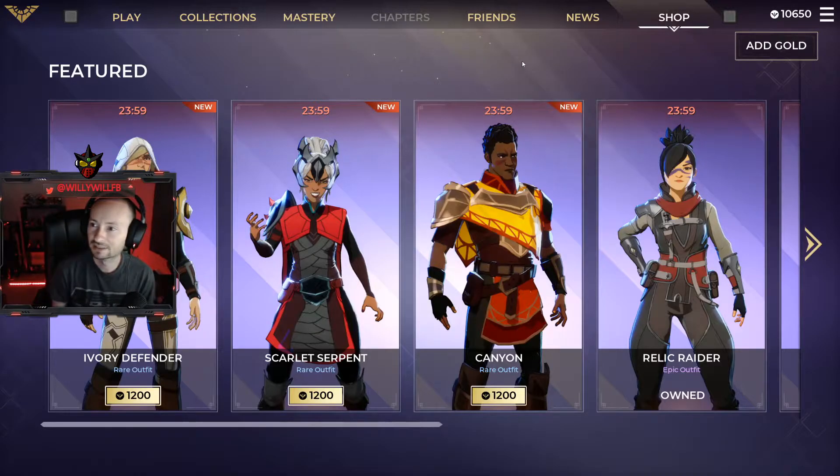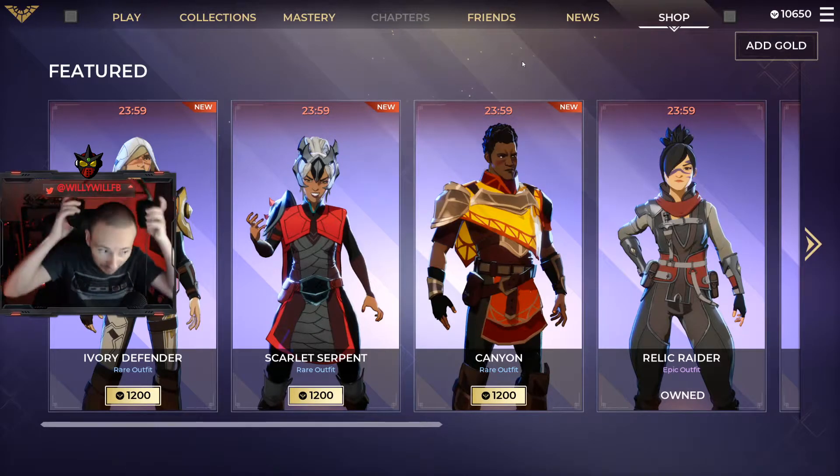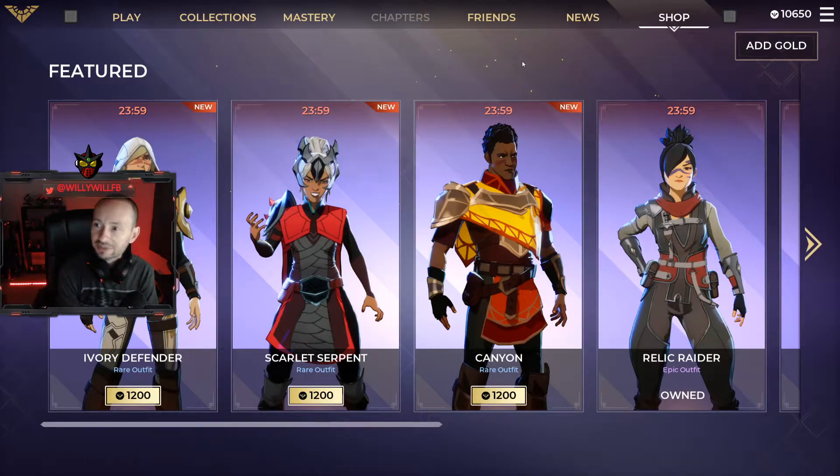Hey, what's up guys, we're back with another Spellbreak item shop reset. Today is October 3rd, 2020. I wanted to catch the change right when it happened but I barely missed it — right when I turned on the recording, I missed it.